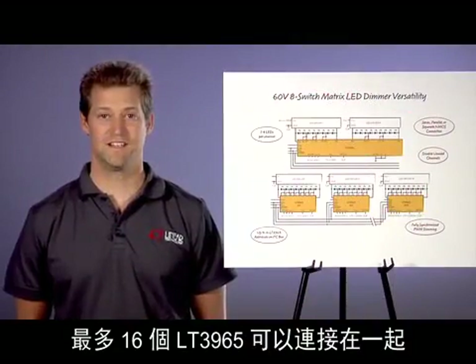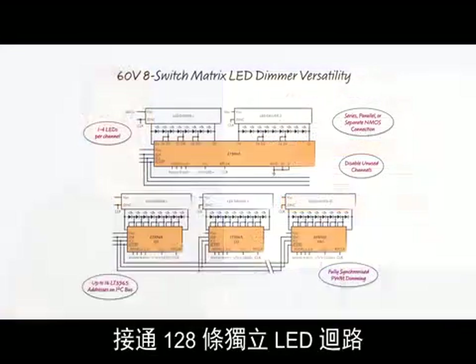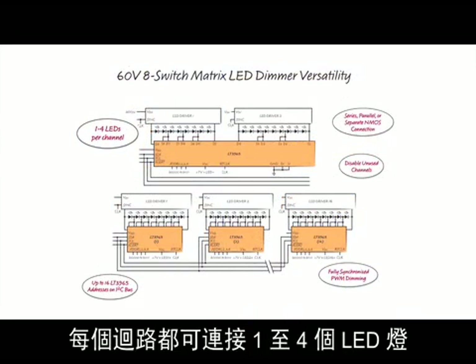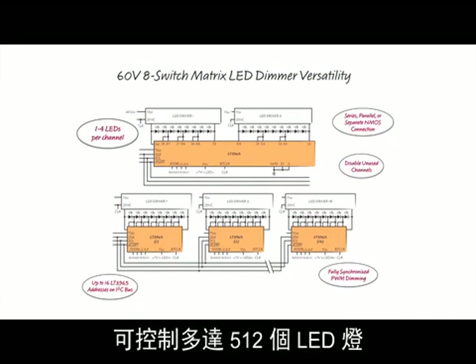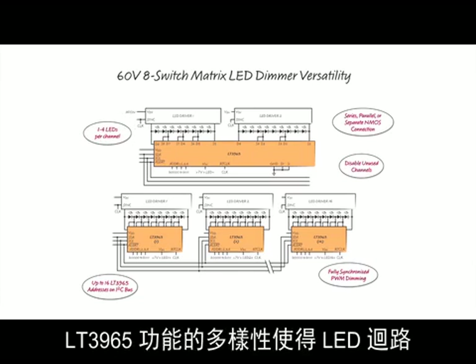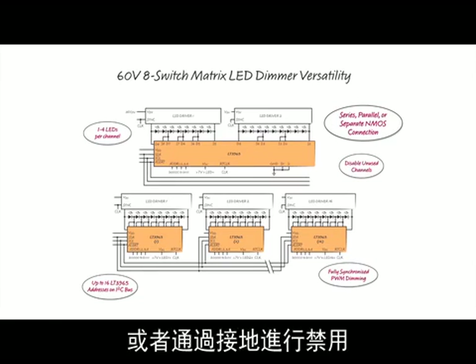Up to 16 different LT3965s can be connected together to create 128 unique LED channels. Each channel can run between 1 and 4 LEDs, so a very large matrix system has the potential to control up to 512 total LEDs. The versatility of the LT3965 allows these channels to be connected in series, parallel, run separately, or disabled by grounding.